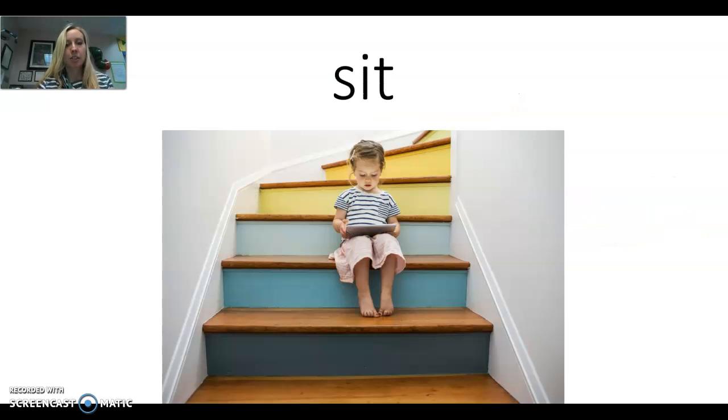This word is sit. Say it with me: sit. Let's make the sounds: S, I, T. Again: S, I, T. Three sounds. Let's look at how we would write it: S, I — insect card — T. Again: S, I, T. She is sitting. The whole word is sit.